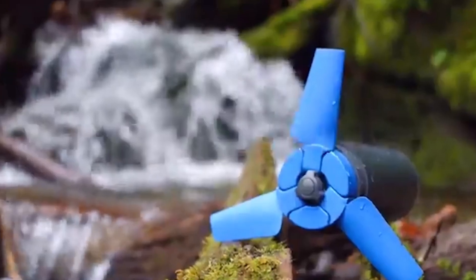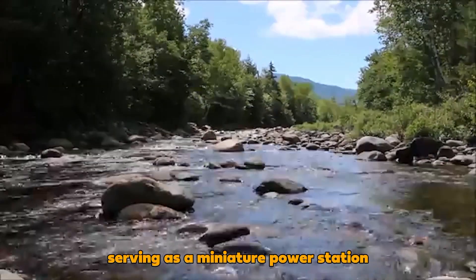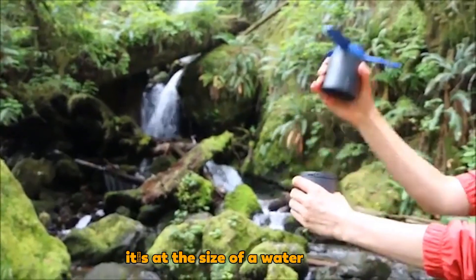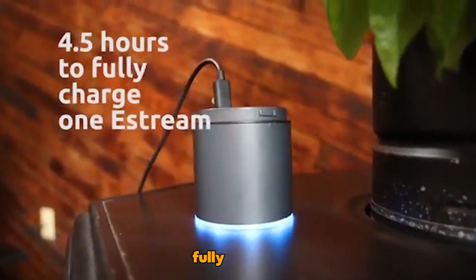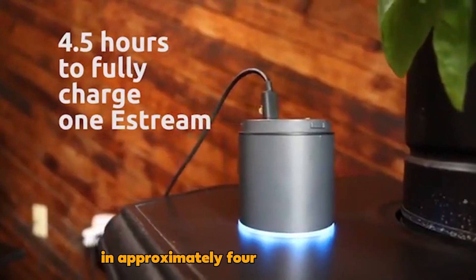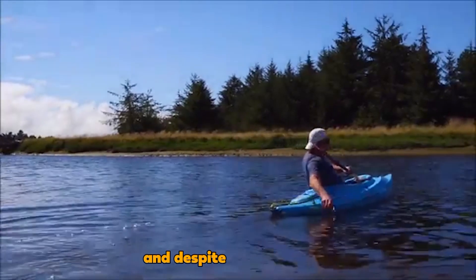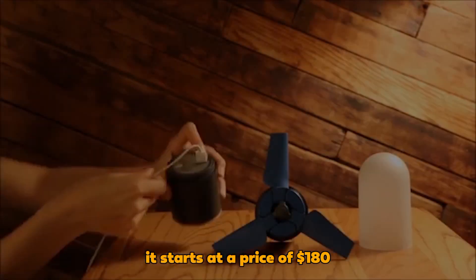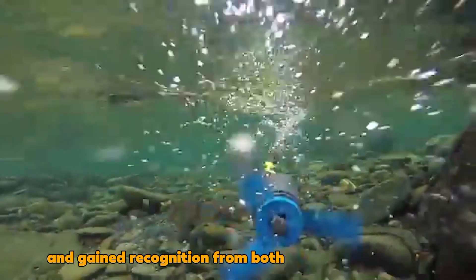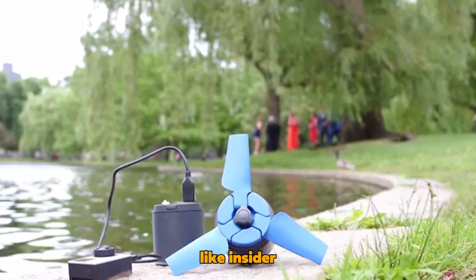The Estream is an impressive concept from the American team of Nomad, serving as a miniature power station with the ability to generate electricity in remote locations. About the size of a water bottle, it can be placed in a nearby stream, where its 6,400 milliamp-hour battery fully charges in approximately four and a half hours. The device's power output ranges from 2.5 to 5 watts, and despite its capabilities, it weighs just 800 grams. It starts at a price of $180, and gained recognition from reputable sources like Insider and The Guardian.